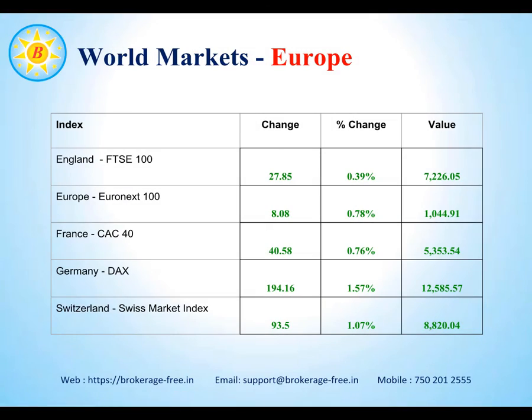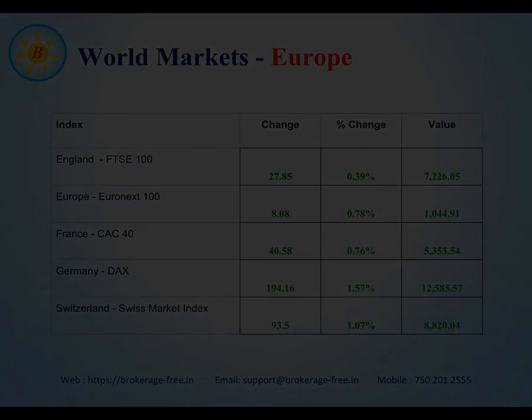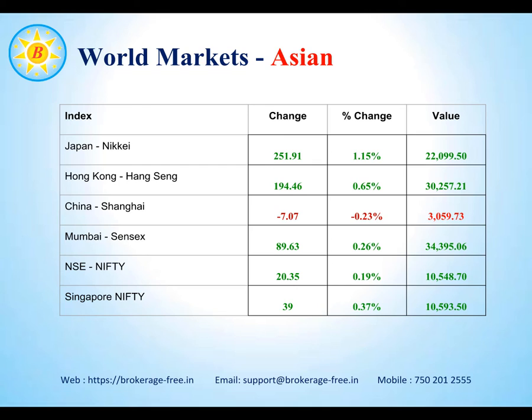European markets have also ended largely on a positive note. The German index closed about 1.57% higher and the Swiss market also closed more than 1% up. Looking at Asian markets, except for the Chinese market, all other markets ended on a positive note, especially the Japanese index closing around 1.15%. The Chinese markets were marginally down by about 0.23%. Singapore Nifty, at the time of writing this report, was up about 15 points with an index of 10,593, which may indicate that the market may open higher today.